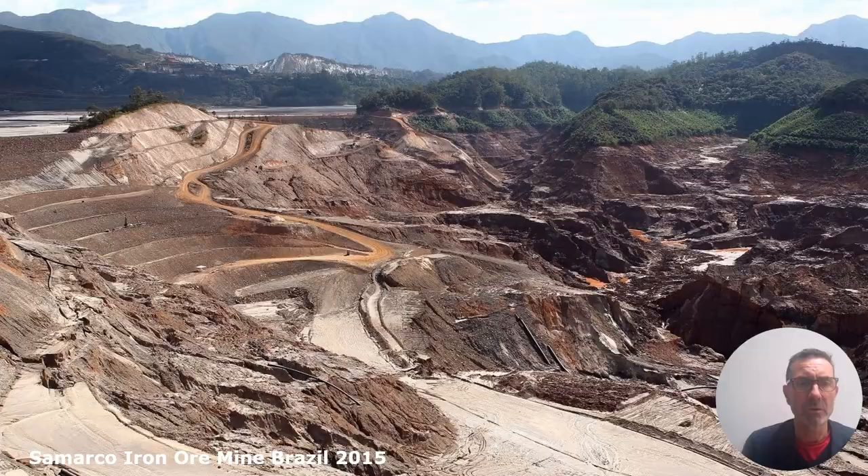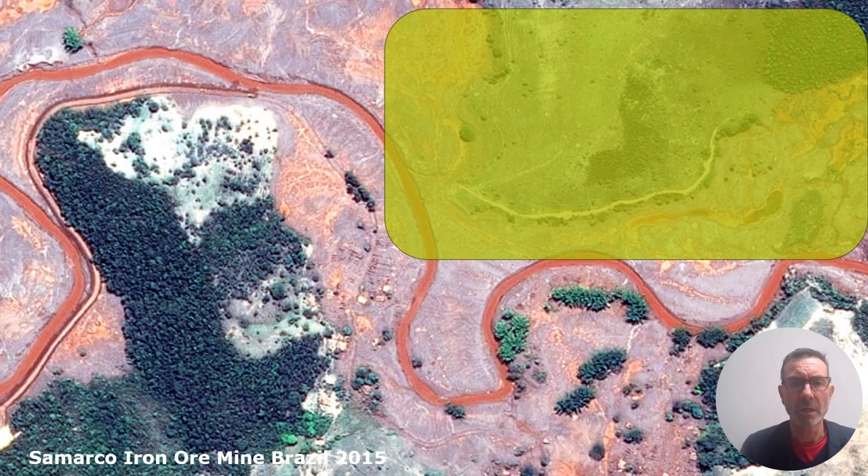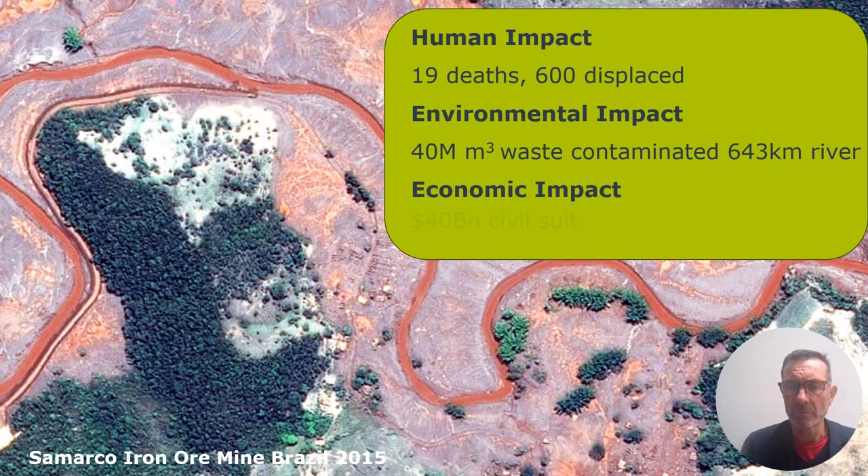The collapse of the Fundão Dam in southeast Brazil in 2015 was the country's worst environmental mining disaster. It released huge amounts of tailings waste, flooding and contaminating the valley below, causing enormous distress, damage, and a loss of around 19 lives tragically — with enormous environmental and financial impact.